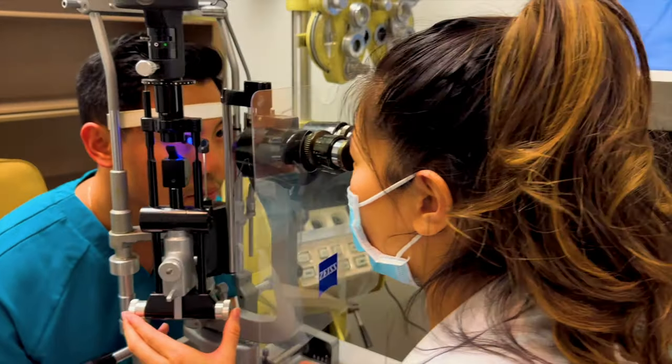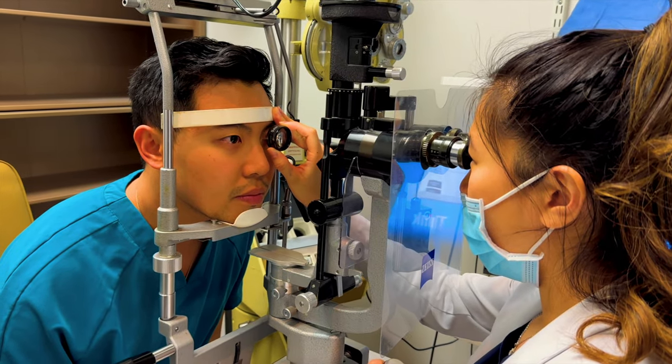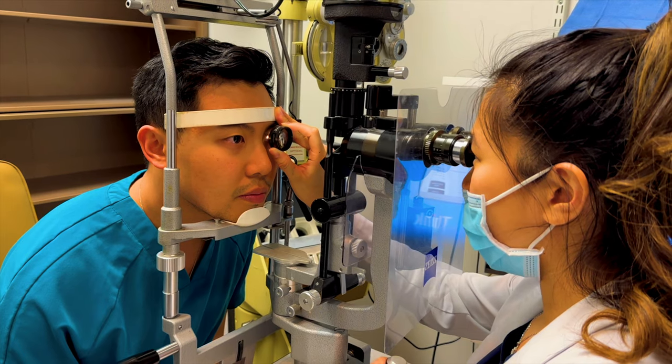So if a young patient comes to see me and I see corneal arcus on exam, I make sure to send them to their primary care provider to receive a lipid panel. The good thing about corneal arcus is that since these fat deposits are in the periphery of your cornea, it doesn't affect your vision. Usually we just monitor corneal arcus — there are no direct medical or surgical treatments to remove or reduce its appearance.